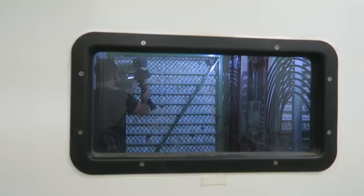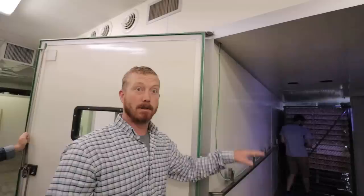We fill one incubator for one week and then completely empty it. In 21 days — pretty much exactly — the eggs spend 18 days in this incubator and then we transfer them into the hatching room. That system keeps this room really clean; the dirty part is the hatching room.